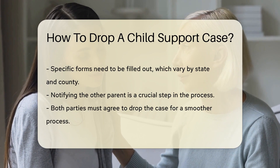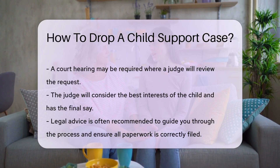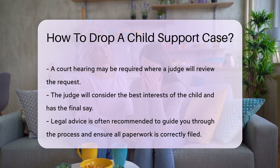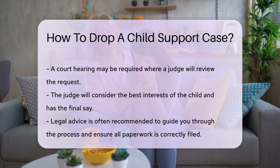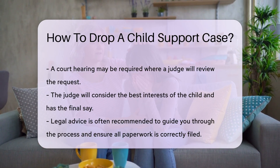A court hearing may be required. At the hearing, a judge will review the request. The judge will consider the best interests of the child. The judge has the final say. Legal advice is often recommended — an attorney can guide you through the process and help ensure all paperwork is correctly filed.